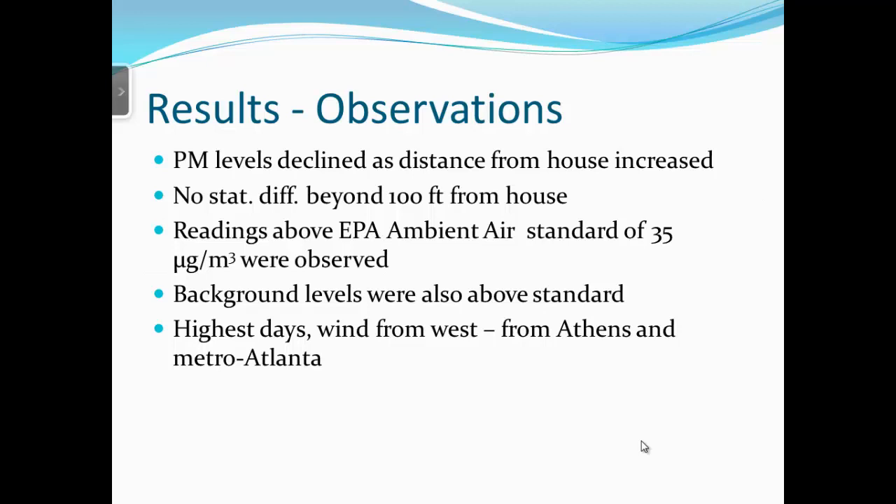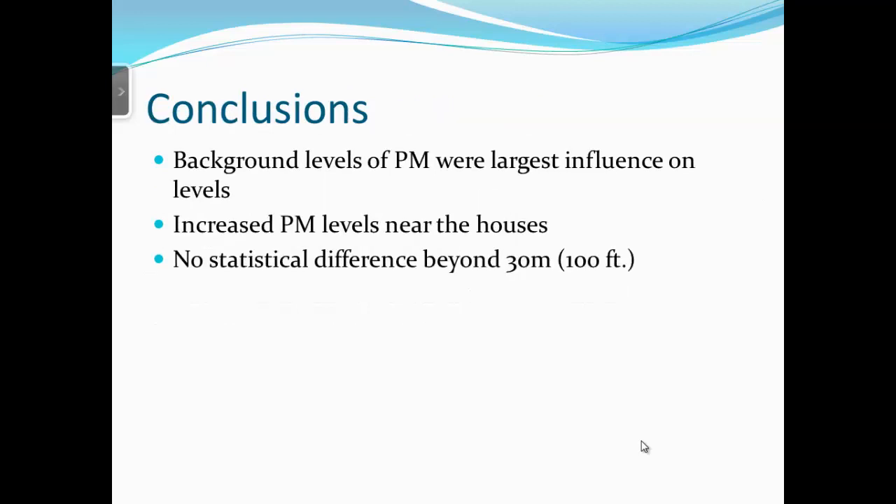I was in that field and there was still odor present — we're not saying we've eliminated any odor problems. But for PM2.5 — and we found the same thing with ammonia — once you get about 100 feet beyond the house you're almost at background levels again. In summary: background levels of PM2.5 were the largest influence on measured levels, PM levels were increased near the houses, and there was no statistical difference beyond 100 feet.